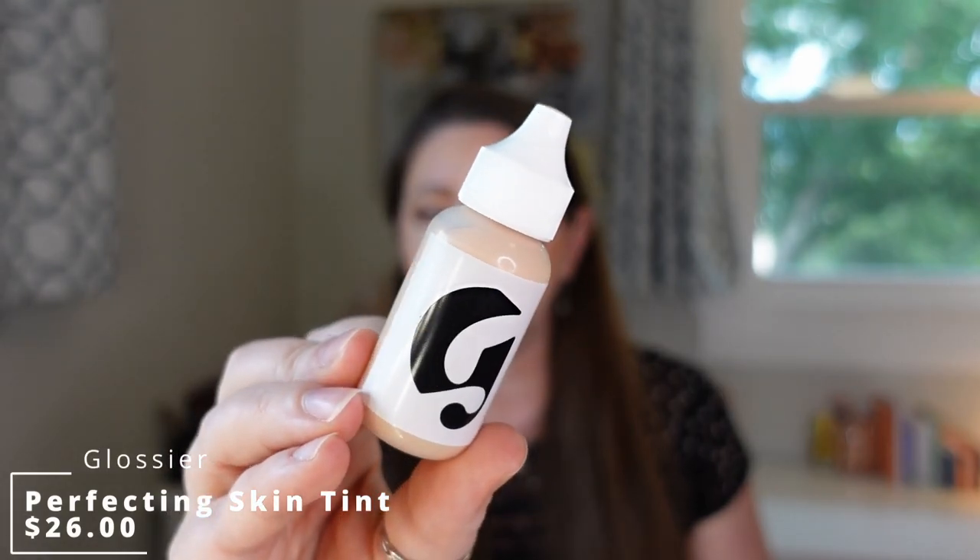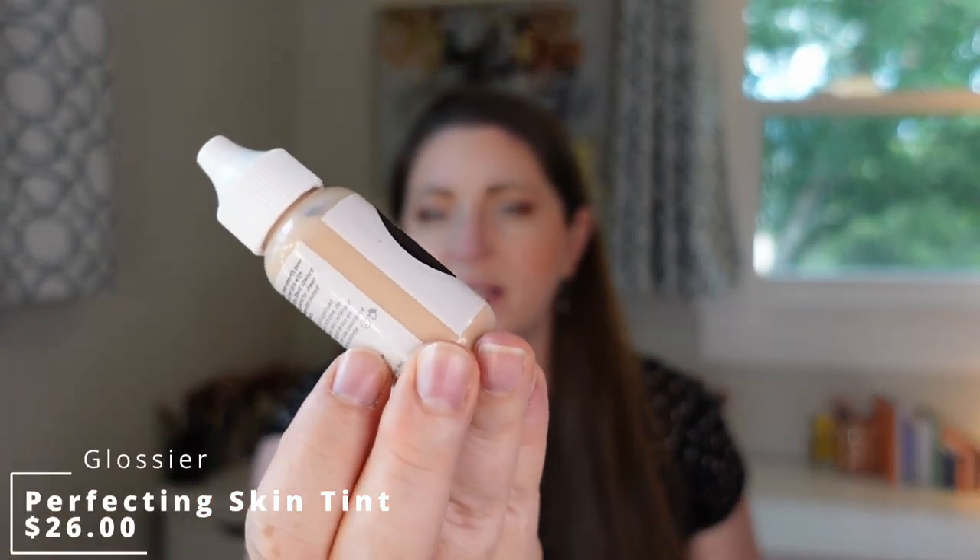The next product was the Glossier Perfecting Skin Tint. It's a very watery formula and was probably the second or third thing I liked best from my Glossier haul. It's very sheer coverage but looked really good — nice for those no-makeup days. It basically took away my redness without providing too much coverage, and I didn't find it breaking apart on my nose or creating issues in my t-zone, which a lot of foundations do. I found it was a nice skin tint.